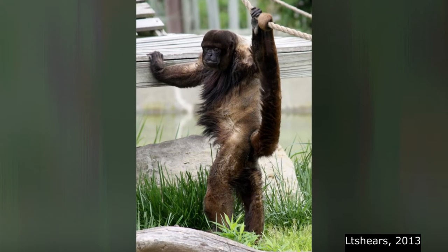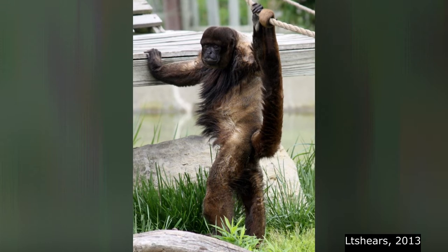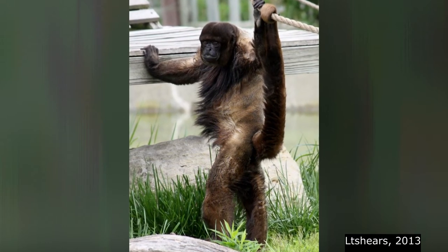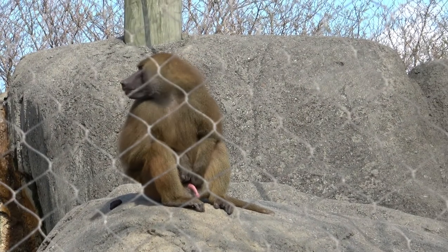These are the monkeys with side-opening nostrils and prehensile tails that they use for locomotion, anchoring, and signaling. Old World, or Catarrhine monkeys, are the lineages that remained in Africa, Arabia, and Asia.